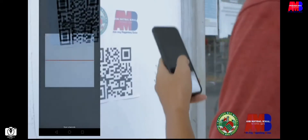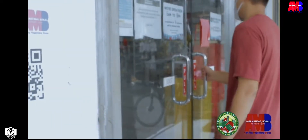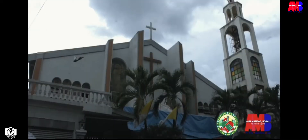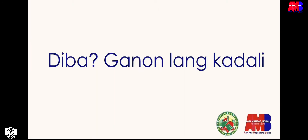I-scan ninyo lamang ang mga 1D Contact Tracer QR Code na nakapaskil sa iba't ibang lugar tulad na lamang ng palengke, barbershop, pampublikong sasakyan, simbahan, at iba pang mga establishmento. Ganun lang kadali. Isang beses ka lang nag-register at mag-i-scan ka na lang.